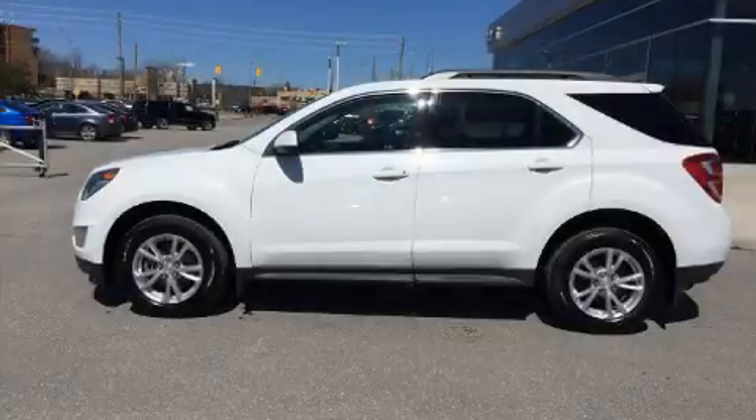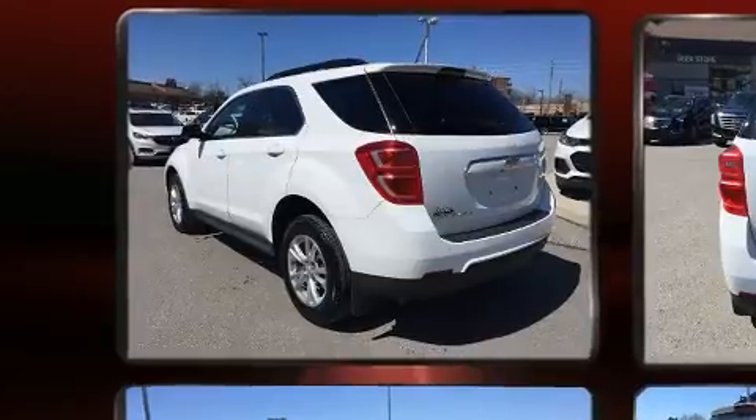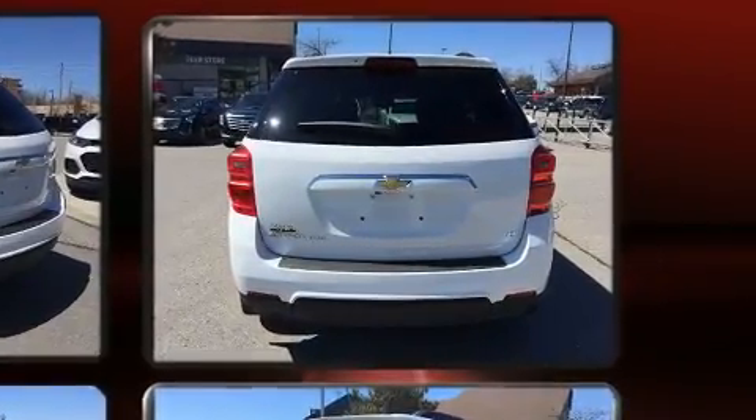You can expect a lot from the 2017 Chevrolet Equinox. Under the hood you'll find a four-cylinder engine with more than 170 horsepower, and for added security, dynamic stability control supplements the drivetrain.